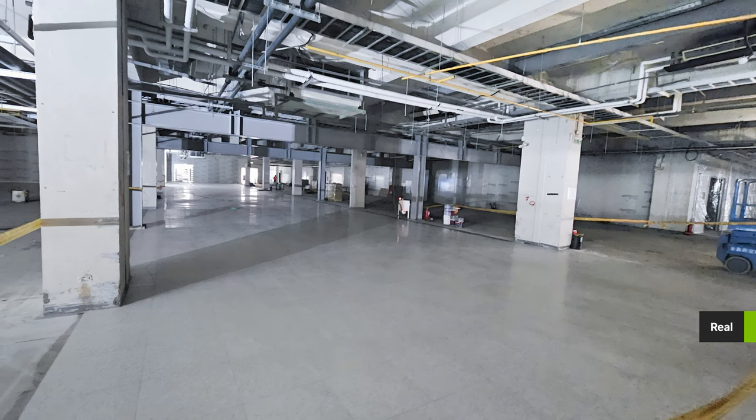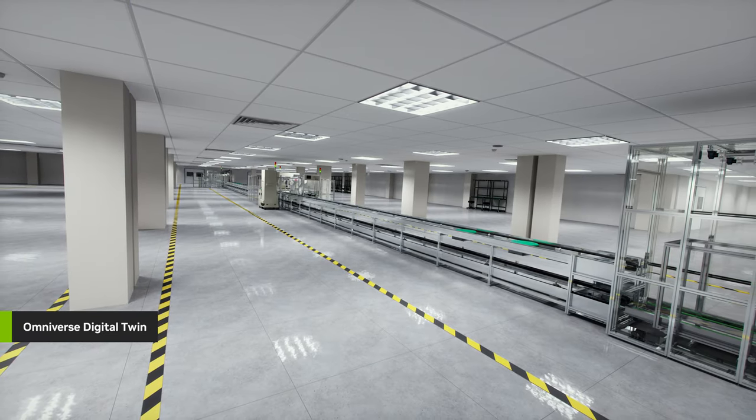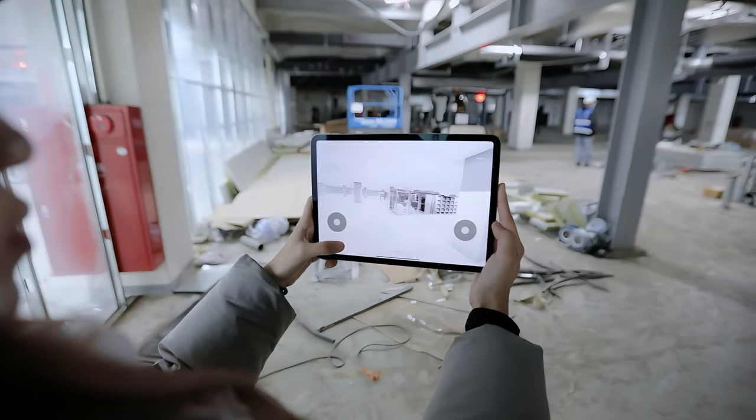During construction, the Omniverse digital twin was used to verify that the physical build matched the digital plans. Identifying any discrepancies early has helped avoid costly change orders.